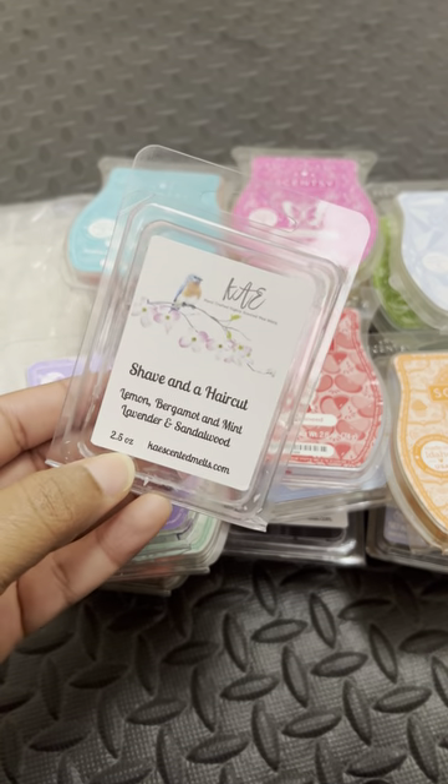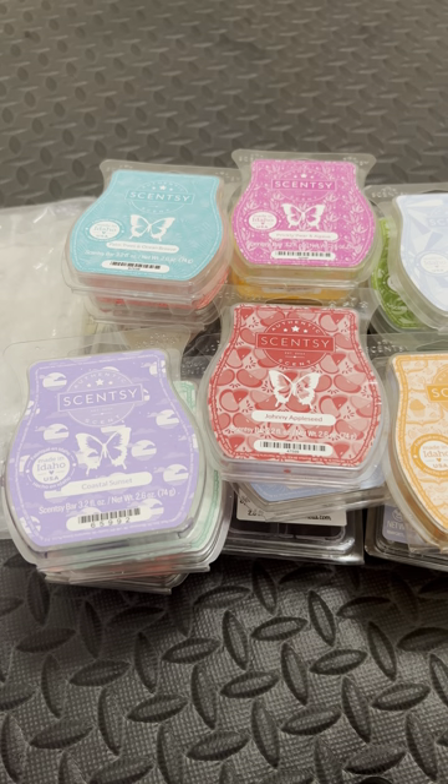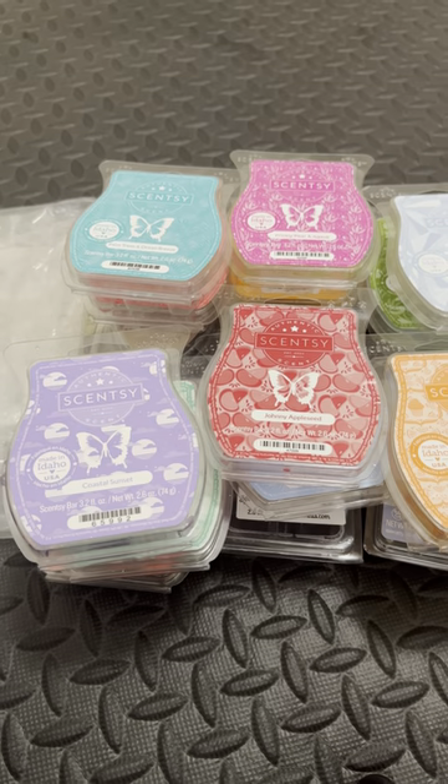Here we have Shave and a Haircut. I grabbed this one because I wanted to see if vendors' Barbershop and Shave and a Haircut are different from one another. I wanted to try hers to see if it was the Shave and a Haircut I knew it to be — and it is. If y'all ever had the pleasure of watching Sasha Isms on YouTube, she's like the OG of vendor wax. She describes Shave and a Haircut as like the cologne version of Barbershop, which is pretty much shave and cream.